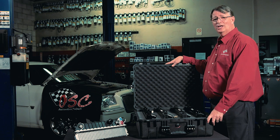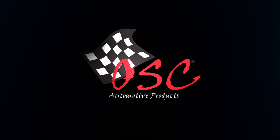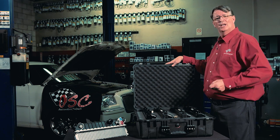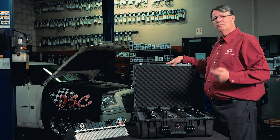Hi, I'm Bill Shaver with OSC Automotive Products. Today I'm going to discuss some common differences between OSC radiators and other manufacturers' radiators. I'm going to educate you on what's in the box — not all radiators are created equal.